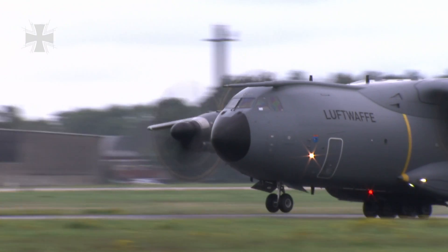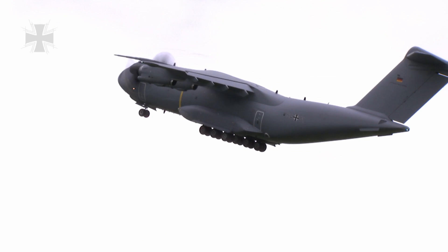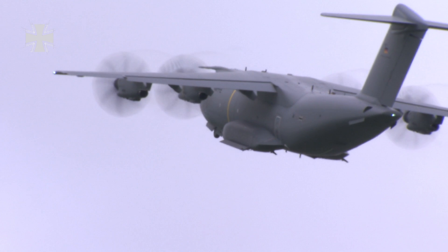The Airbus A400M is the German Air Force's new transport aircraft. It offers higher payload, longer range and greater speed than its predecessor, the Transall.